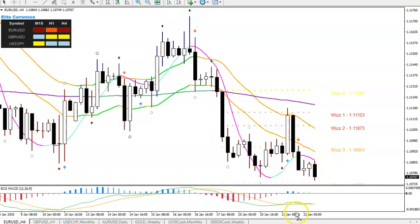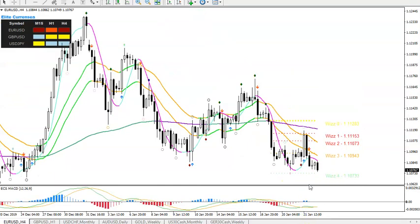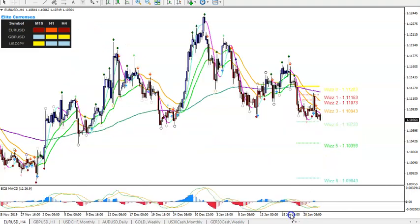Everything is going as planned and according to the analysis. I think a continuation lower is now very likely. Looking at this particular structure, we see a very good break, pullback and continuation. Price is retesting the 1.1080 area again, and I think a continuation lower is very likely towards 1.1065, 1.1050, 1.1025, 1.1000 — maybe even as low as 1.0975 and 1.0950. We do have to keep in mind there is Eurozone news coming at the end of this week, tomorrow and Friday, which could limit the downside.